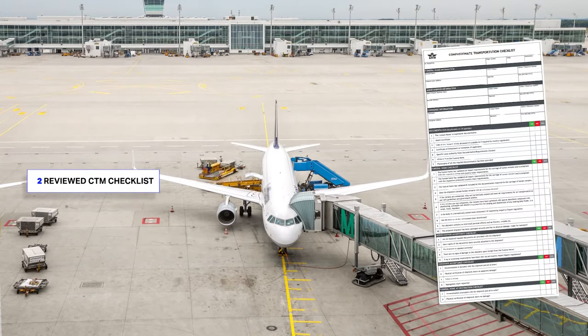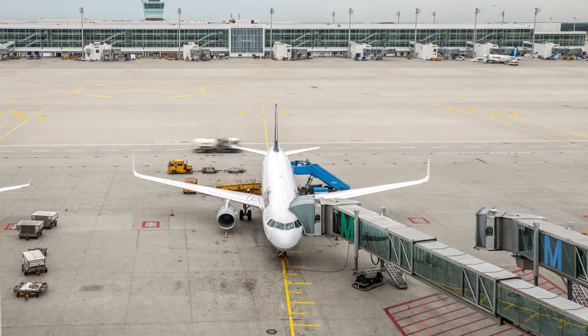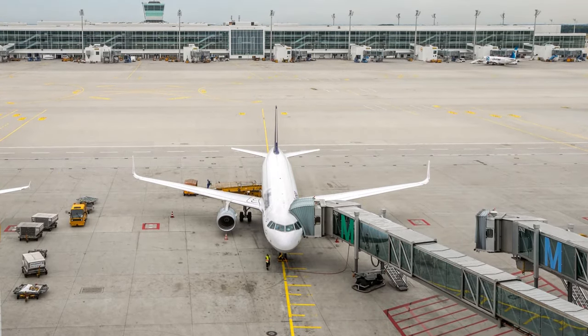Key changes for the fourth edition of the IATA Compassionate Transportation Manual include updated state and operator information, which is critically important to ensure transport requirements for human remains are clear to avoid delays and offloading. Industry experts have also reviewed the CTM checklist to ensure it aids all parties in the compassionate transportation supply chain, providing a smooth and efficient transit for these sensitive shipments.